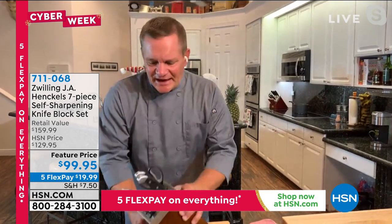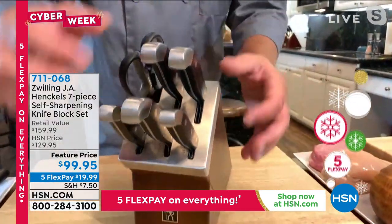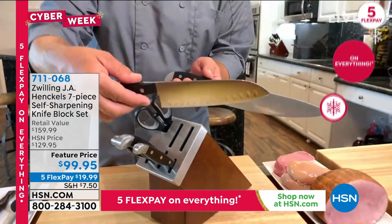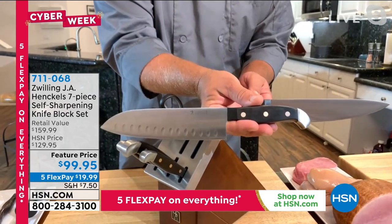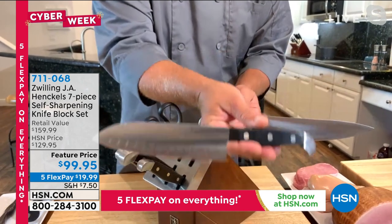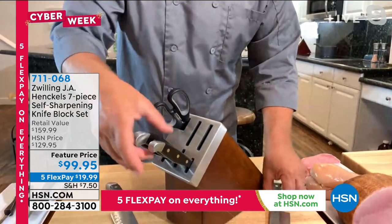This set is an amazing set — it comes with all of the utilitarian knives that you're going to need. You've got your chef's knife, you're going to get your santoku knife. And by the way, I was just on HSN.com and looked it up — you can buy our santoku knife on HSN.com for right around eighty dollars. Eighty bucks just for the santoku knife, and that's included in the set today.